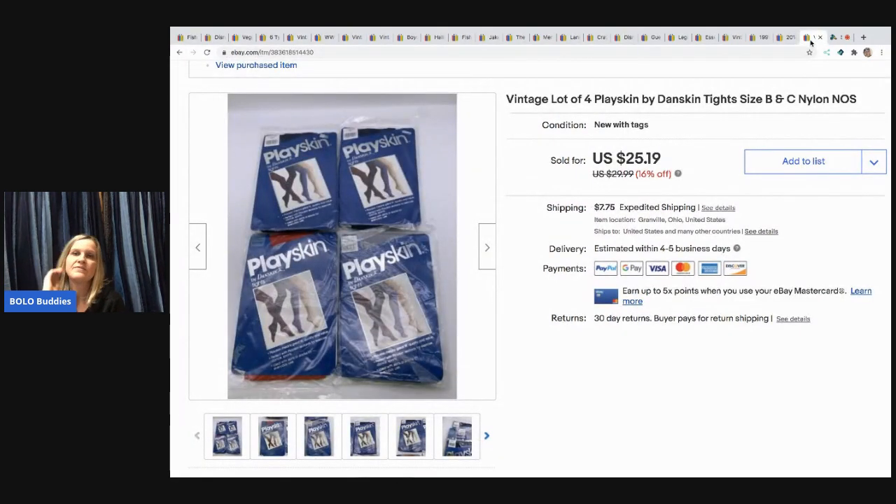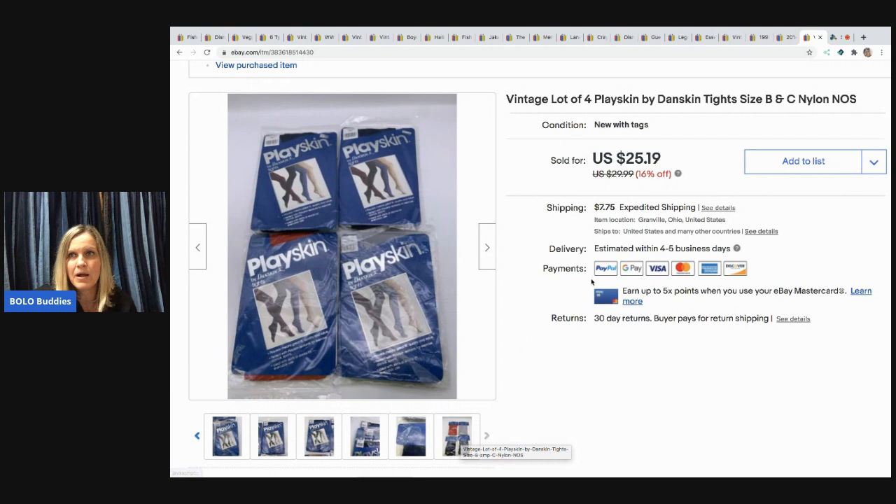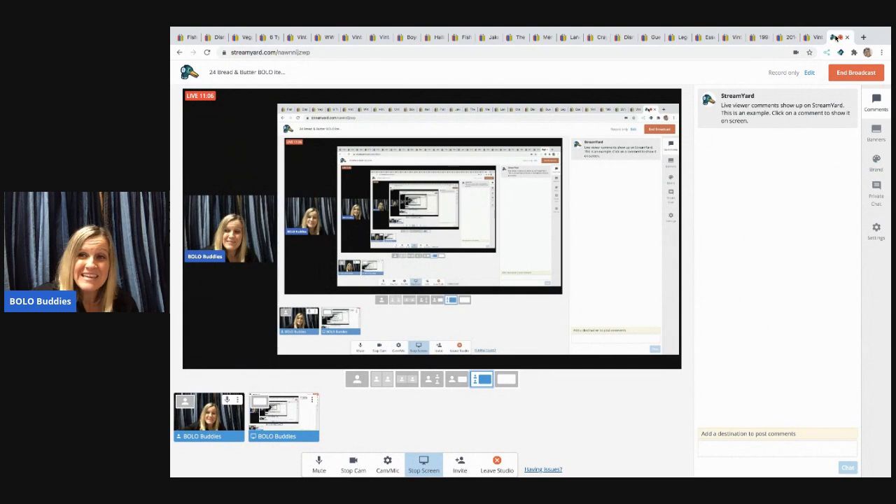The next items are these vintage Playskin by Danskin tights. I sold these for $20 — I paid $5 for them and the buyer paid shipping. They're different colors, new old stock. I bundled them up — I took the lazy road. Don't be like me, list them individually! It's almost midnight and I'm getting a little goofy.